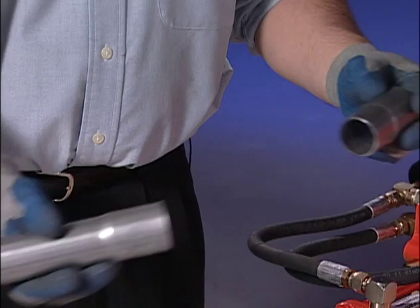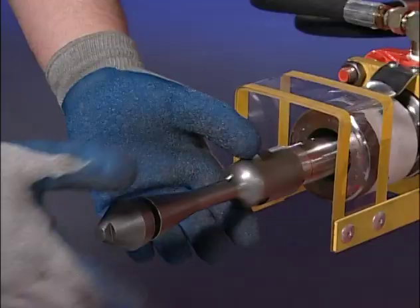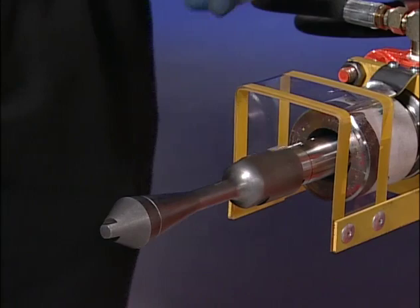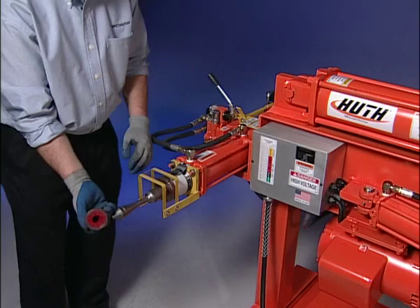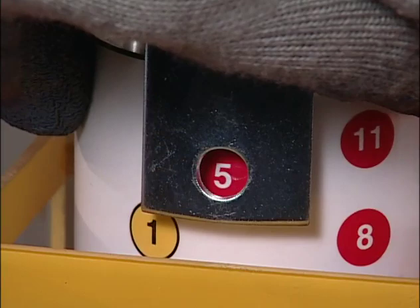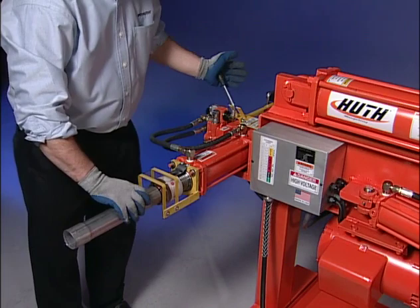Next, we will be expanding a 2-inch outside diameter pipe to a 2-inch inside diameter. The larger 499 arbor tip is required for this expansion. Locate 2-inch inside diameter on the expanding chart. The chart indicates that a red 474 segment is needed with a setting of 5. Install the red 474 segment set. Dial in the adjustable collar until the red 5 lines up in the bullseye. Insert your pipe to the base of the segment set and expand. Engage the control and rotate to get an even expansion, then check the fit.